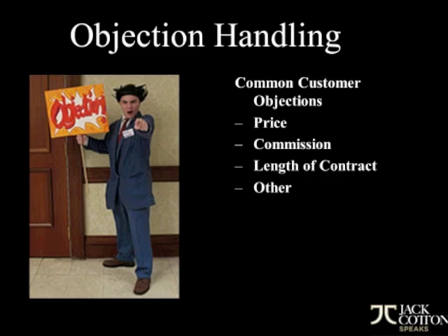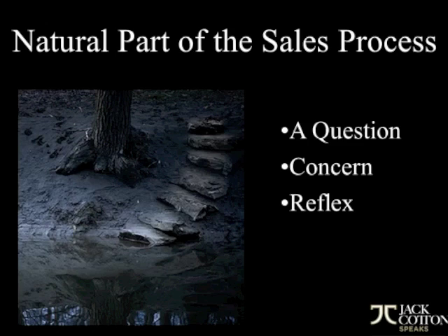As we talk about objections, we have to understand that they're very common even in the high end. They center around price — either they think the price you've recommended for a potential listing is too low, or the property is showing them a price too high if they're buyers. They always think your commission is too high. Even in the high end, people do balk at commissions, length of contract, and so on. Objections are an everyday occurrence even in high end real estate and they're a natural part of the sales process. Think of them as merely a question, a concern, and oftentimes they are a reflex or a habit. People come up with common objections in similar situations almost out of reflex — it's so predictable sometimes.